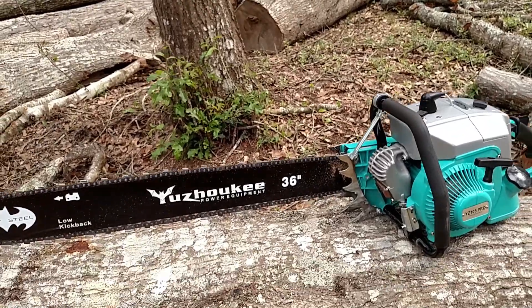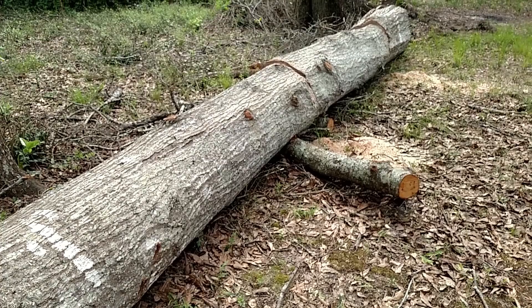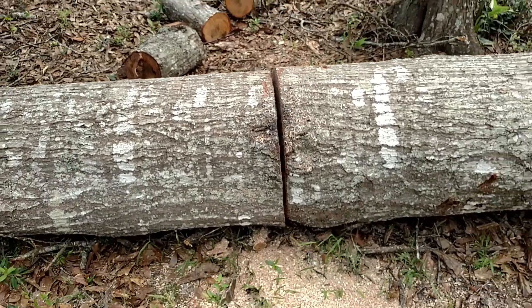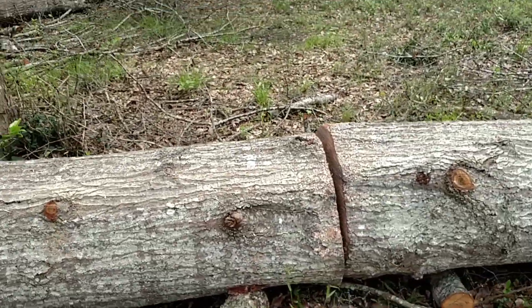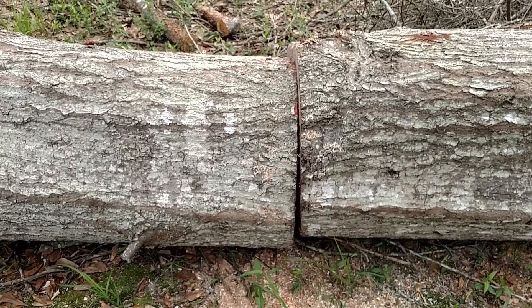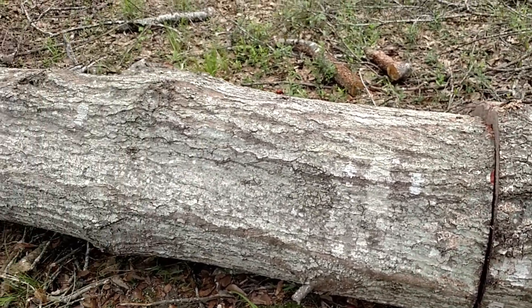It was plenty to do this large white oak. I only had to use the wedges one time down on the butt end, just to make sure it didn't pinch when I completed the cut. It's an awesome saw.